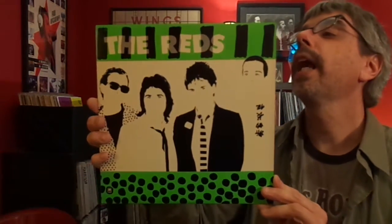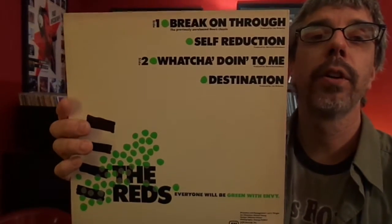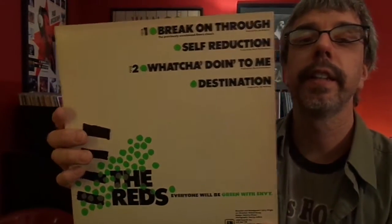I just picked this up — The Reds. I mainly got it because they do a cover of the Doors' Break On Through, which I was very interested in hearing. And I thought this one might be on colored vinyl — nope, it is not. I am wrong. I have been known to be wrong before.